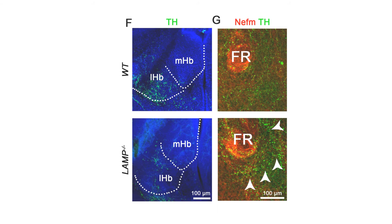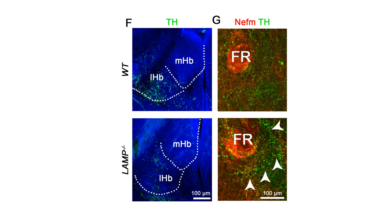We analyzed the function of LAMP in vivo by analyzing LAMP knockout mice. We observed an impaired innervation of the lateral habenula, and while the fasciculus appeared intact, dopaminergic axons were more spread out, in accordance with our previous results obtained by organotypic slice culture experiments.